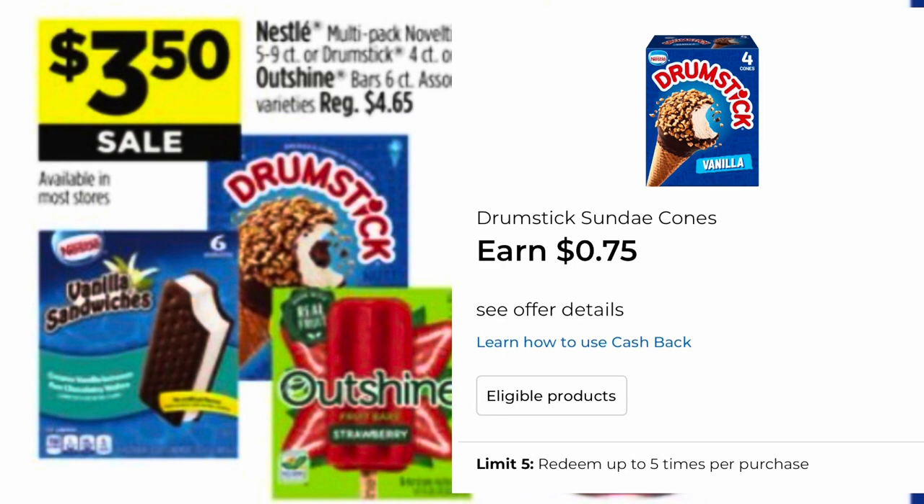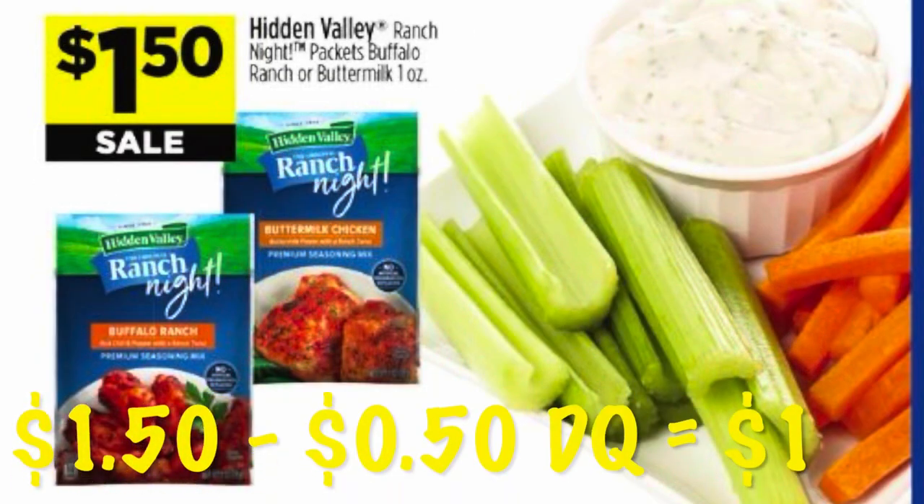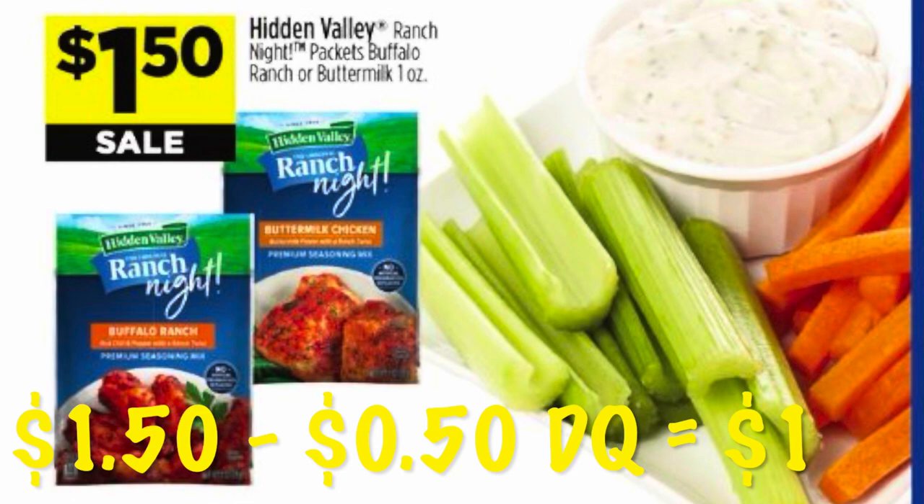We've got Hidden Valley Ranch packets — the packets to season your chicken with. They are $1.50 right now and we have a great 50 cents off one coupon, making them just $1 for a packet. That is a super cheap dinner night right there, especially if you can get the chicken on clearance.